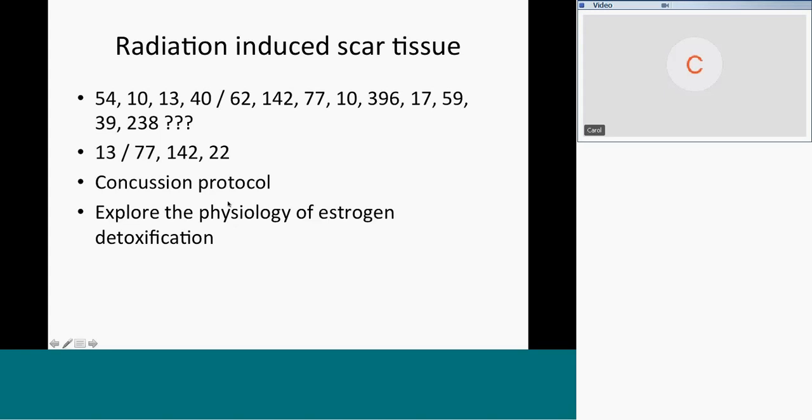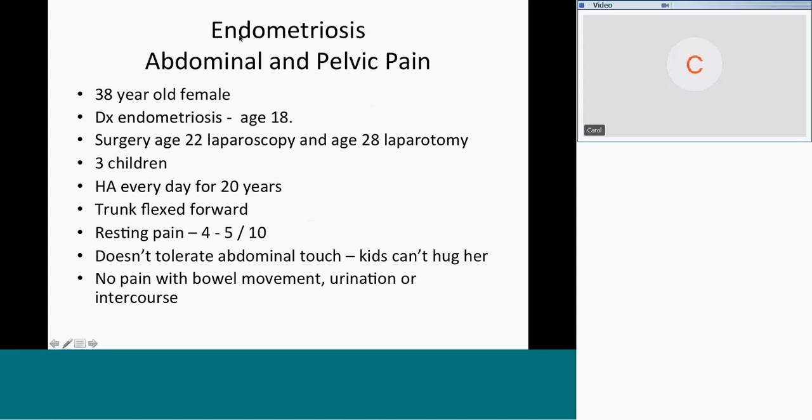The patient on the right side was a 38-year-old with endometriosis since her teenage years, diagnosed at 18. She had abdominal and pelvic pain. She had laparoscopic surgery at 22 and 28, and a laparotomy at 28 to lyse and coagulate the chocolate cysts and endometriosis throughout the abdomen. That allowed her to get pregnant, and she had three children over the following 10 years.